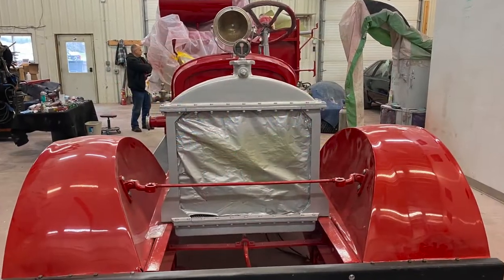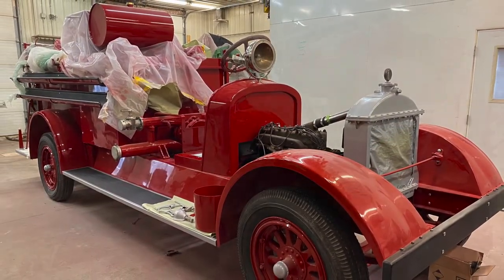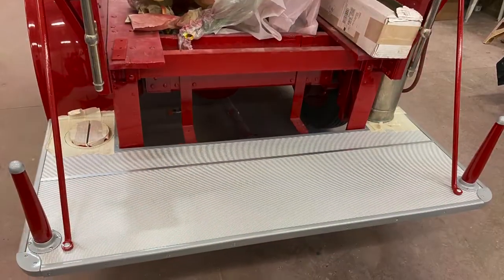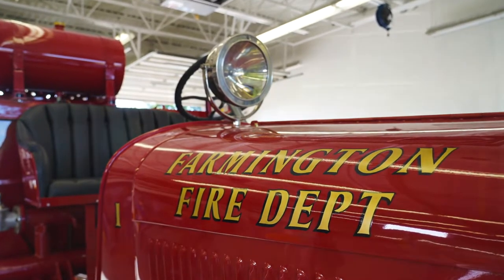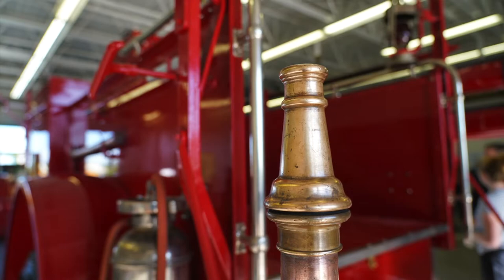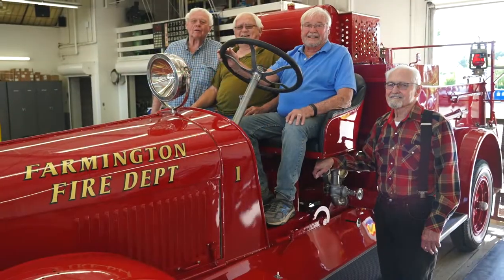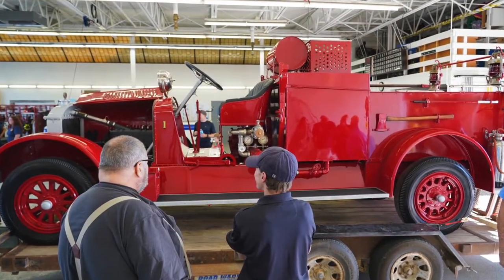It took about a year and a half and over a thousand man hours to get it put back together. We got the seat reupholstered and bolted back down, got the spotlight remade, the lanterns fixed up, and the nozzle on the back polished. We got everybody together with the knowledge to restore these trucks, and as you can see today, it's looking beautiful, just like it would have when it came out of the factory.